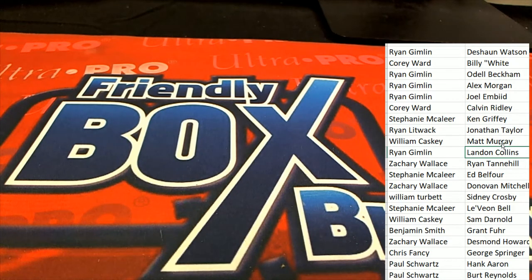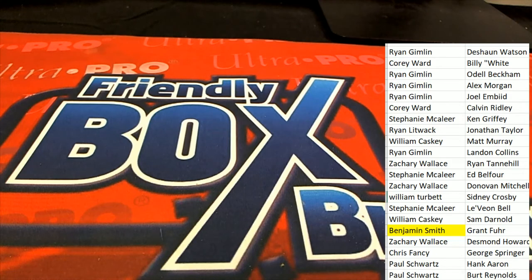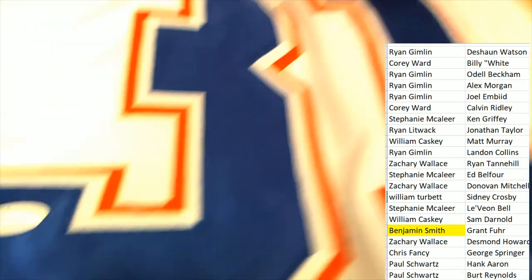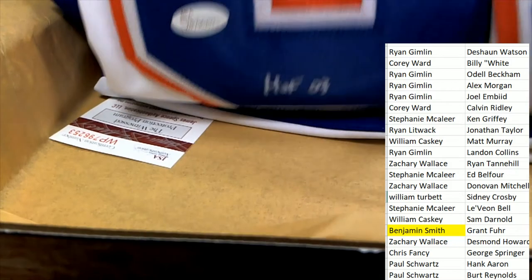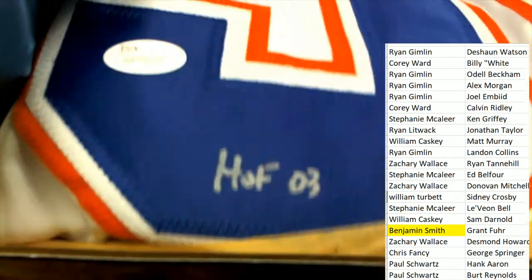Let's see who has his name as I use the search feature. It's right there — it's been right there the whole time. Benjamin S, congratulations! In the box break you just hit a hall of famer — autographed hockey jersey, really nice, JSA certified, Edmonton Oilers, with a Hall of Fame 2003 inscription. It is a custom jersey.